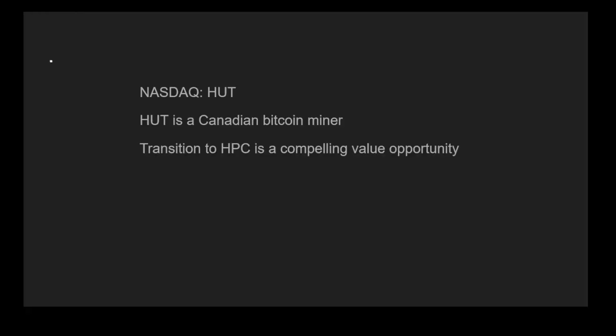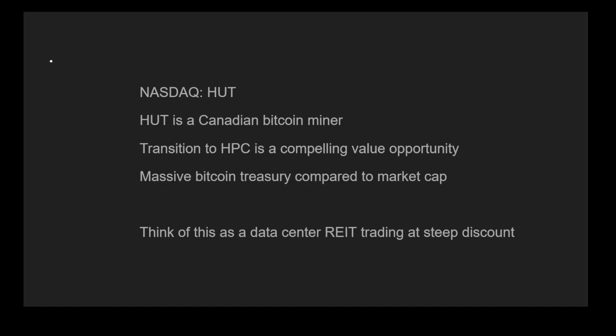HUT is a Canadian Bitcoin miner. It has an ongoing transition to HPC, and I think this is a compelling value opportunity. The massive Bitcoin treasury compared to its market cap is one thing that makes it very attractive, and I think of this as a data center REIT trading at a steep discount, and you'll see why later on in this video.